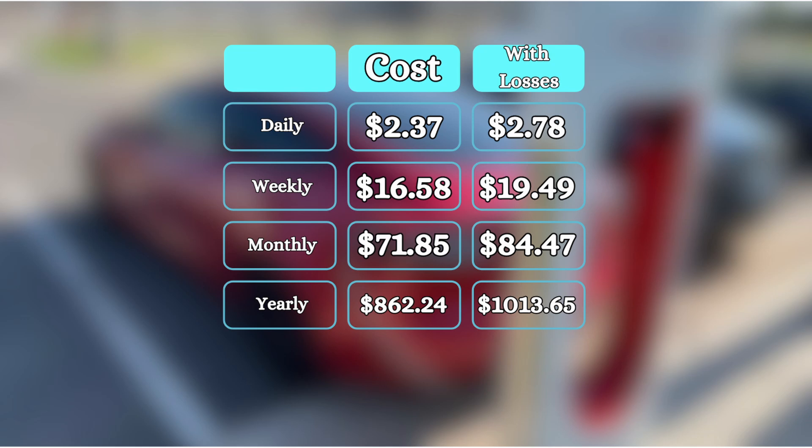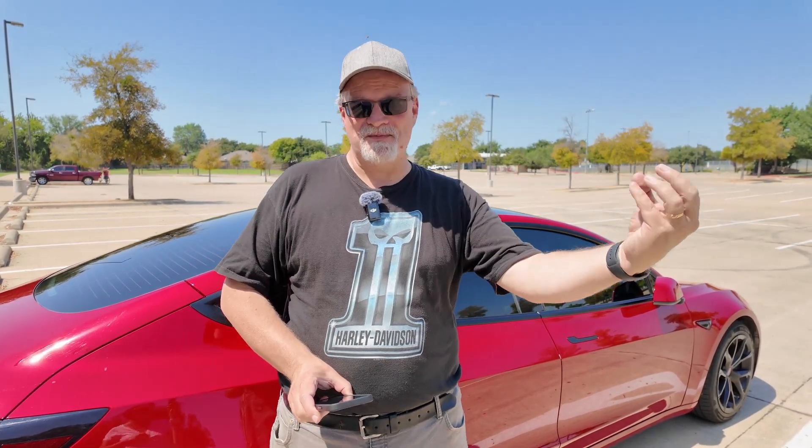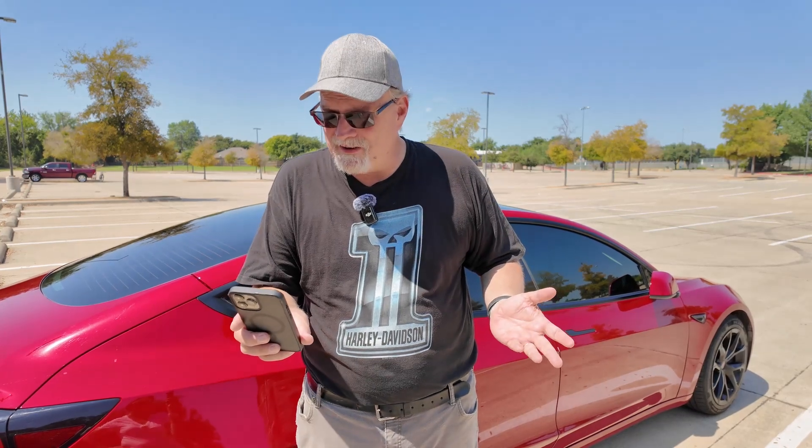Cost per month comes down to $84.47 factoring in charging loss, compared to $71.85 without it. So a little less than $13 a month is what it costs me to convert the electricity from AC to DC, have power lost in the cable, and keep comfort features on in the car. And it still only comes out to about $84 a month for me to drive what is on average 2,138 miles. That to me seems pretty cost effective.